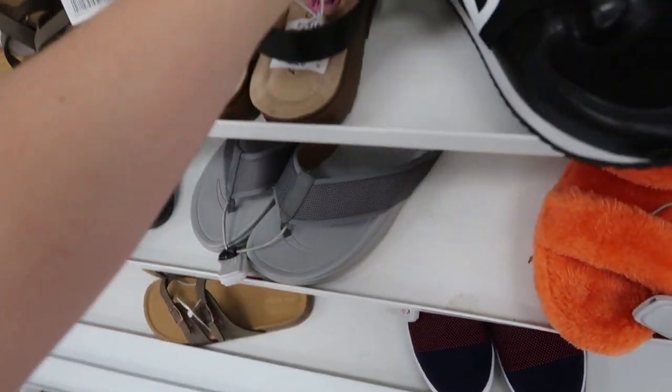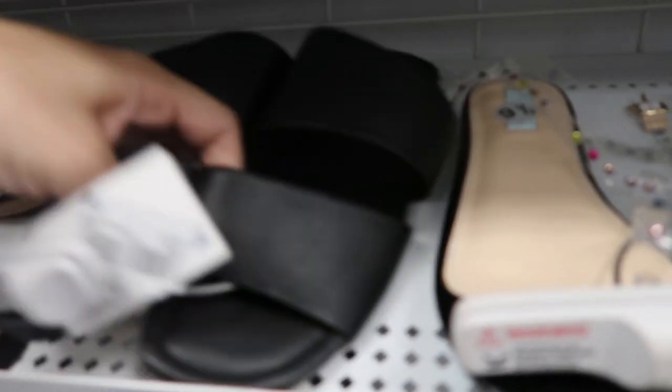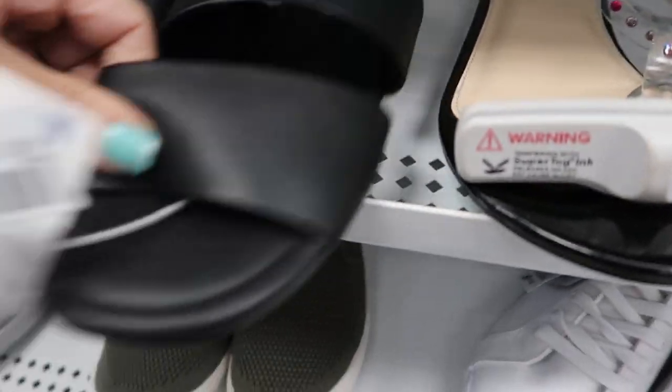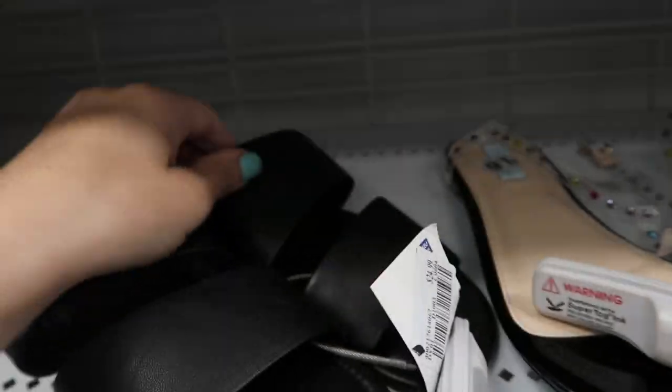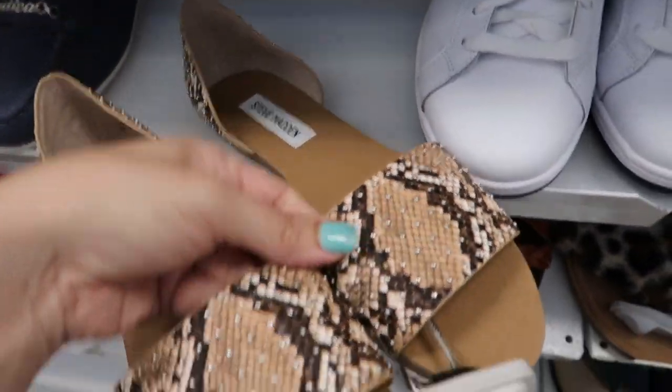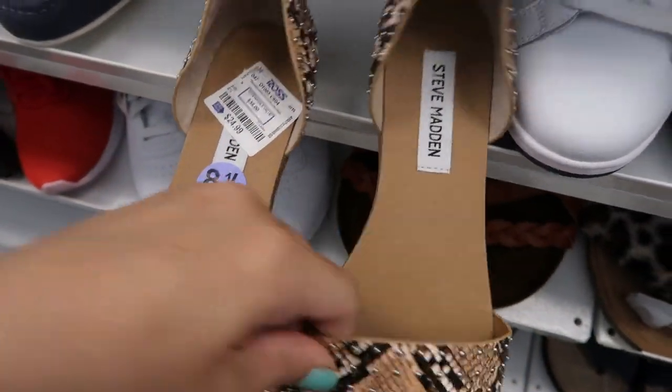And DKNY sneakers — these look cute, I don't see the price. These slides are really cute, they're from Sam Edelman — not even Circus, just the regular Sam Edelman — and these are $24.99. Steve Madden sandals are $24.99.